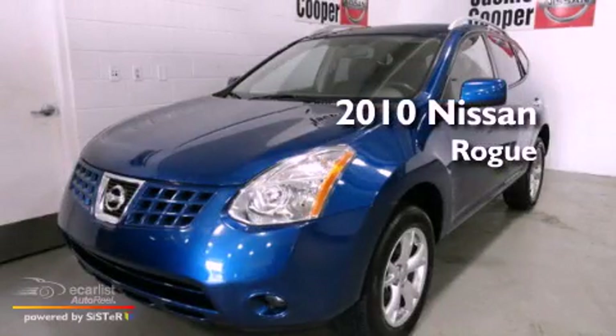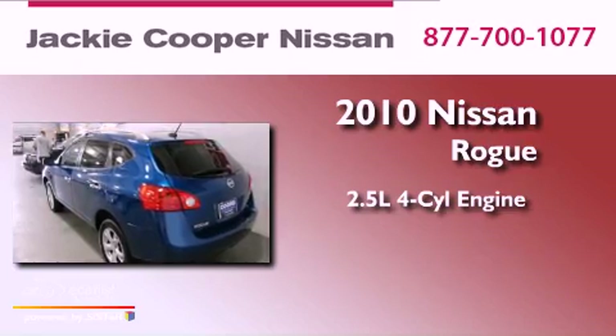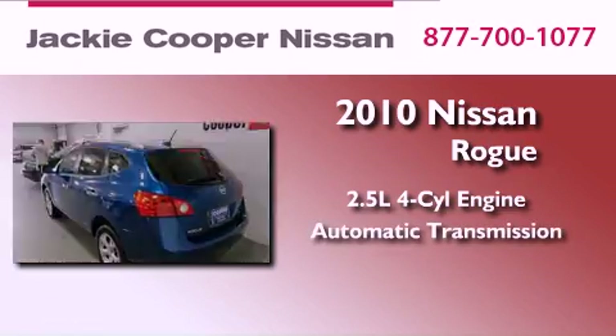This is a 2010 Nissan Rogue. It features a 2.5-liter four-cylinder engine and an automatic transmission.